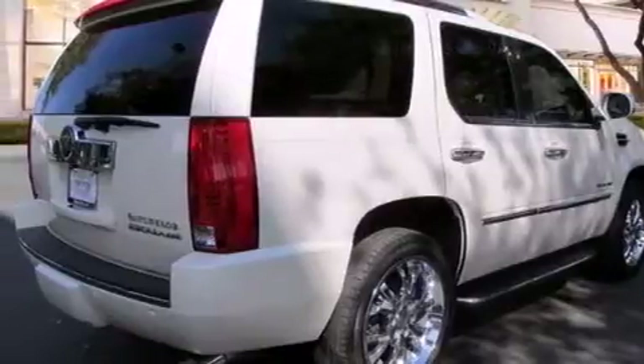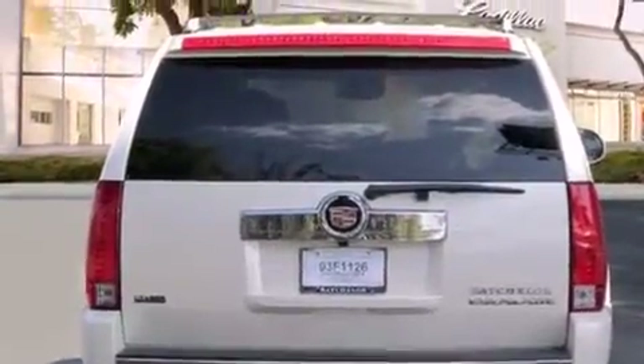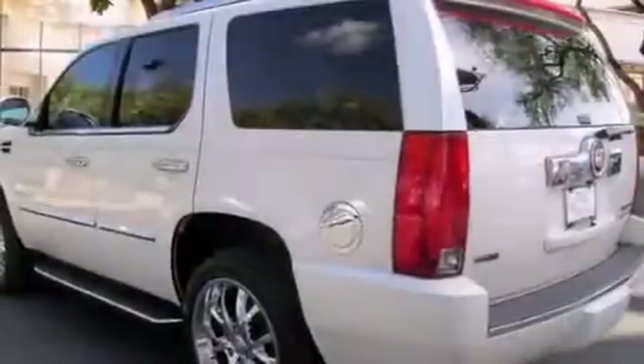Its top features and packages include a touring package, a low tire pressure indicator, 18-inch wheels, and a navigation system to help you get from point A to point B on time.